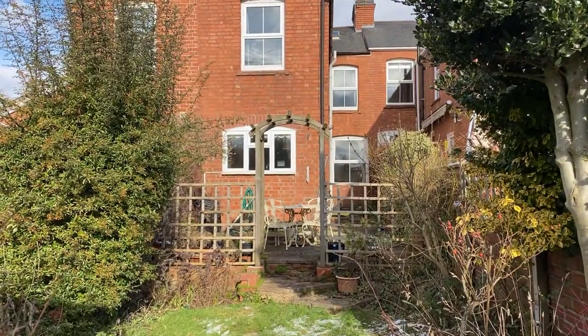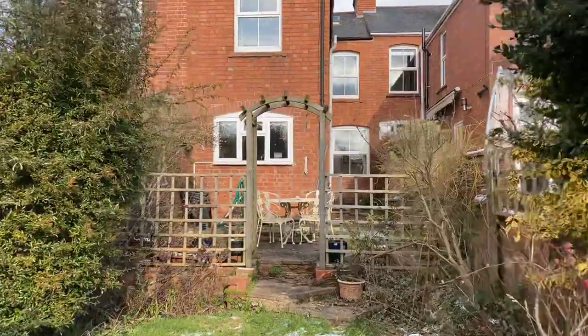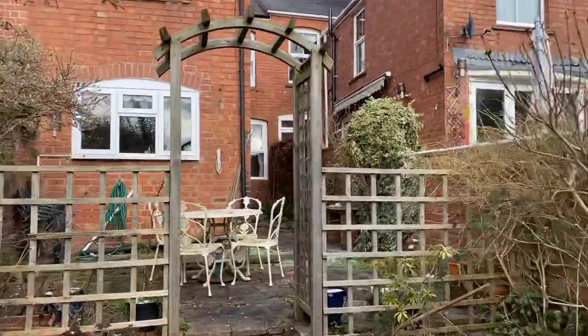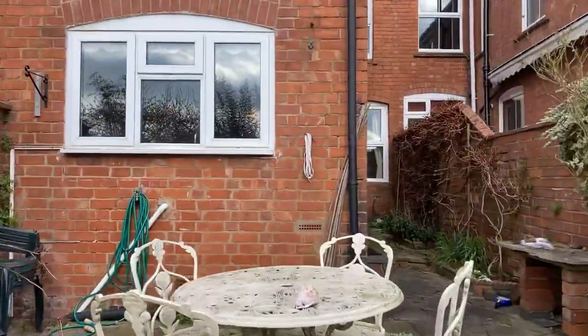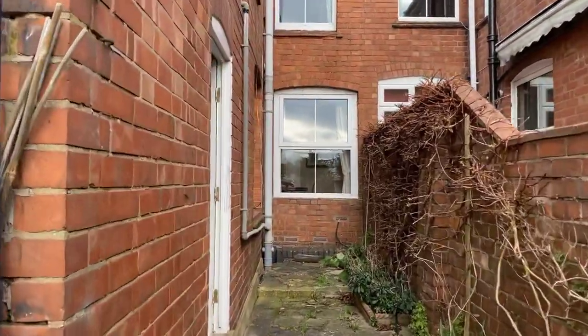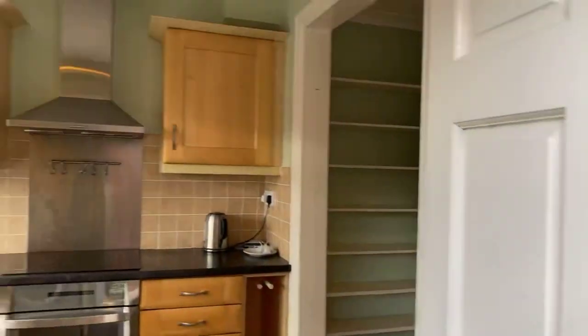There we have it — number 7 Boroughwell Terrace, available immediately with no forward chain through Peter Clark. If you have any questions with regards to this or any other properties on our books, please feel free to give me a call on 01926 429 400. My name is Matthew Coral, thank you very much for watching.